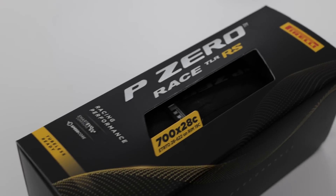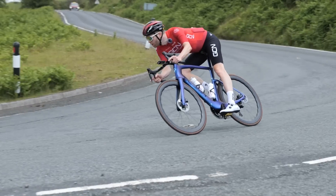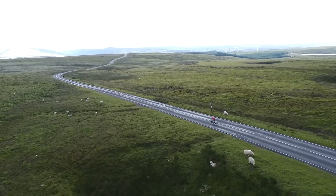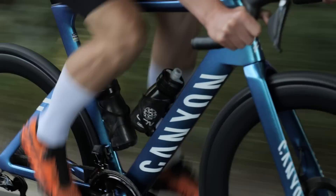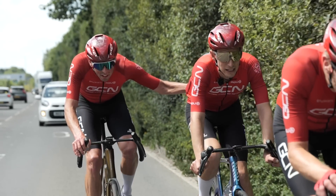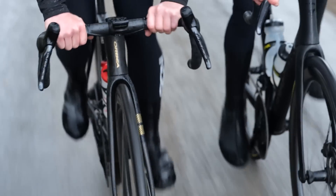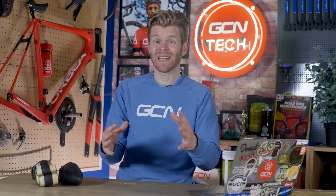A 28 millimeter tire at six bar — about 87 PSI — with a load of 60 kilograms has a contact patch of 842 millimeters squared. Compared with 1,021 millimeters squared at five bar, which is about 70 PSI. That's almost a 20% difference going from 87 to 72 PSI, which is absolutely significant when you want to maximize grip in the corners or in the wet. The trouble is you'll struggle to run a 23 millimeter tire at lower pressures without risking pinch flats.